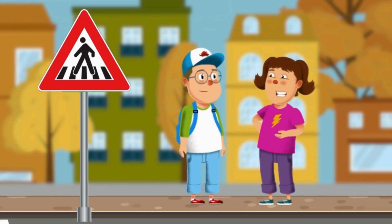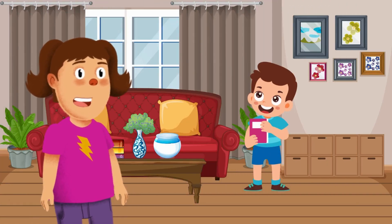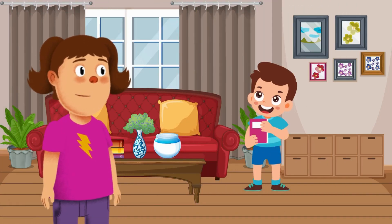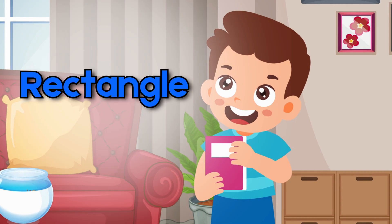Let's go home to find more shapes. Look — the kid is holding a toy book. What shape is the book? That's a rectangle!